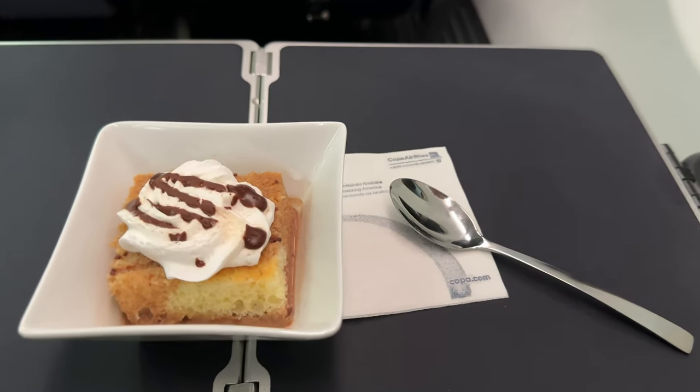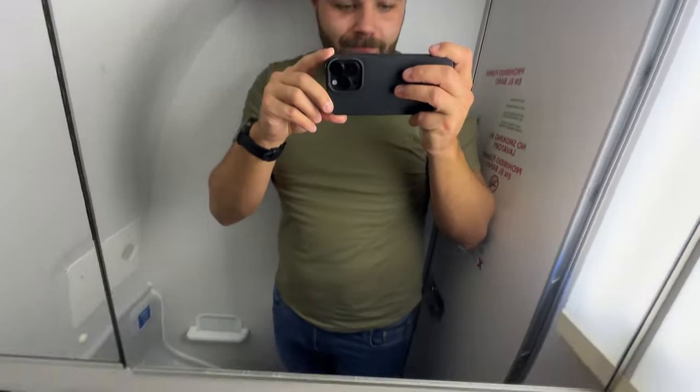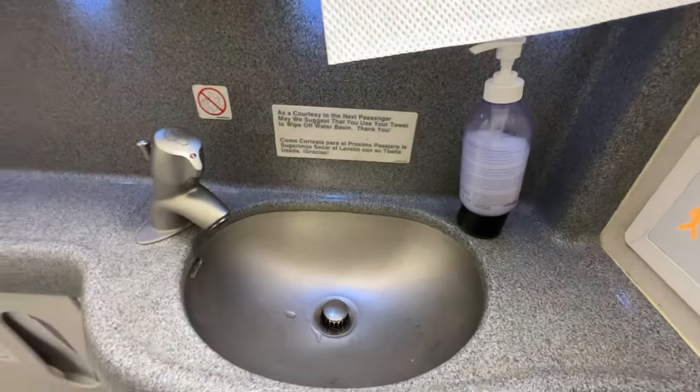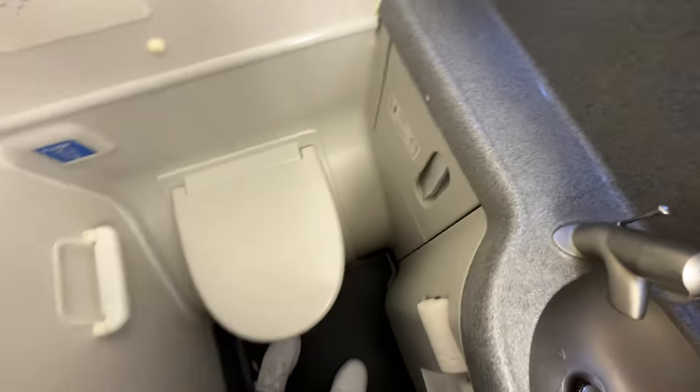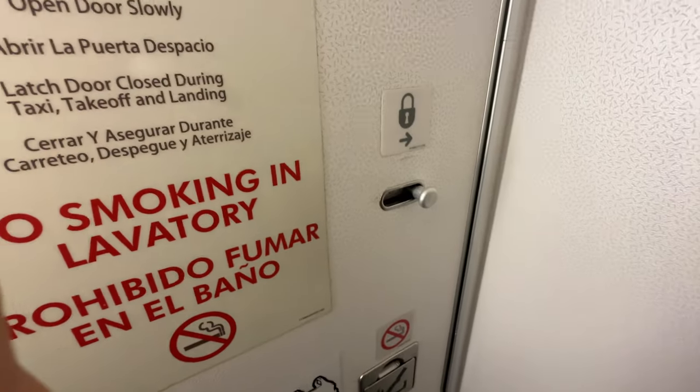For dessert, there was a cake of some kind, which was tasteful and juicy. Following the meal, I checked out the lavatory located in front of the aircraft. However, the lavatory was quite cramped, making it difficult for individuals taller than 5'11 or 180 centimetres to move around without hitting their head on the ceiling. Aside from that, there were no noteworthy amenities or products available.